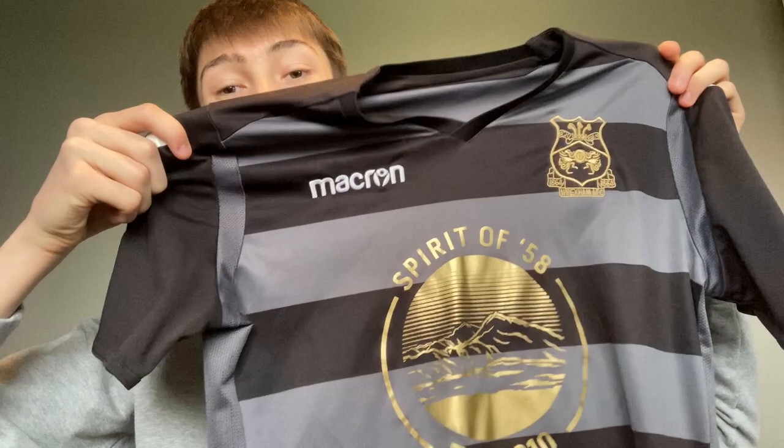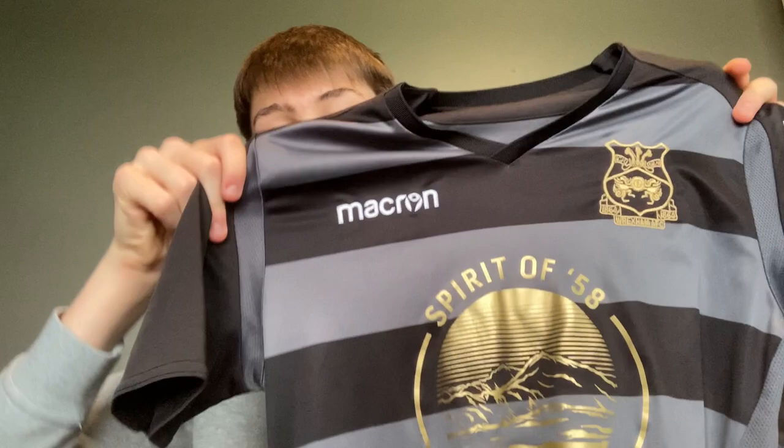And if you thought the training shirts couldn't get any better — they could. This is absolutely incredible: a Spirit of 58 sponsor on the training shirt in gold, the gold badge, the black and gold combination on the kit. If anyone's watching this — whether we get promoted or not — our away shirt next year has to be gold and black. It goes so well. This is a clear ten out of ten. This shirt was from when we toured Portugal in 2019 and played Lula Tarno — a special training shirt made for that trip.